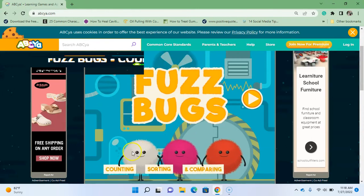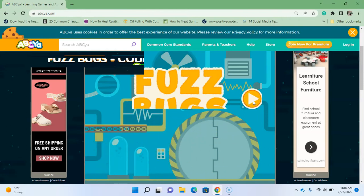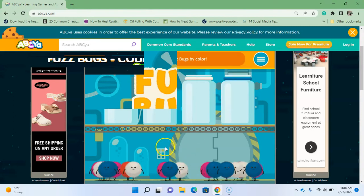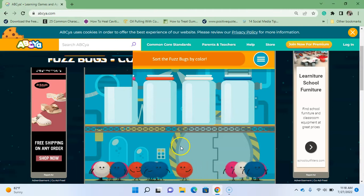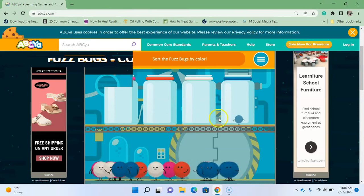There are our friends the fuzz bugs — here we go! Okay, let me turn down the music just a little bit. You're going to sort the bugs — they are in different colors and you're going to sort them into the jars that have the same color. This is where your mouse skills are going to come into play. You're gonna click on a bug, grab him, and then just throw him in there.